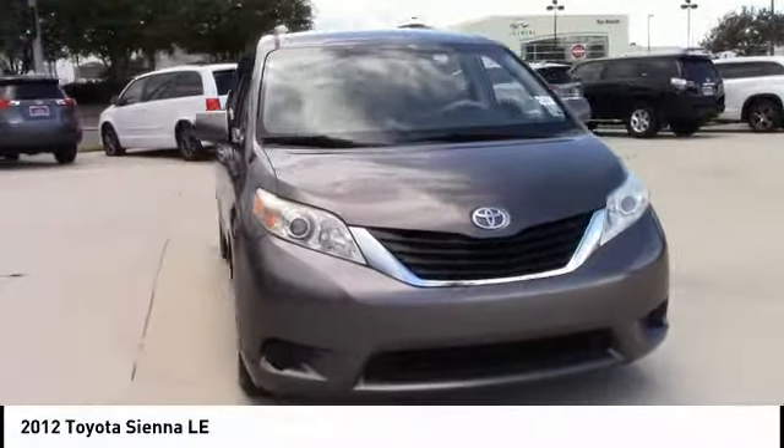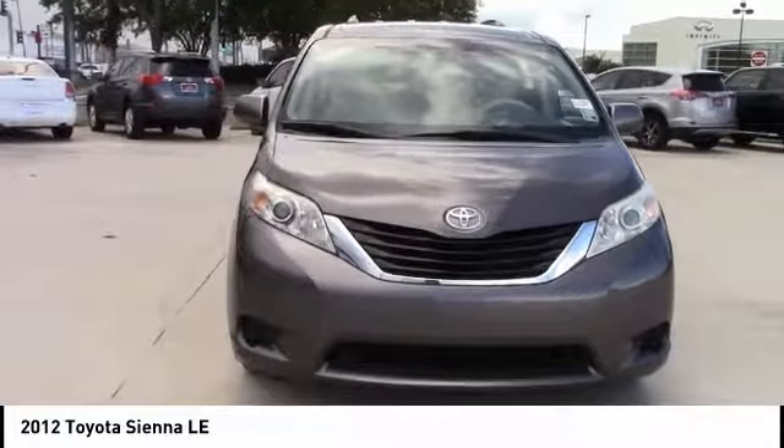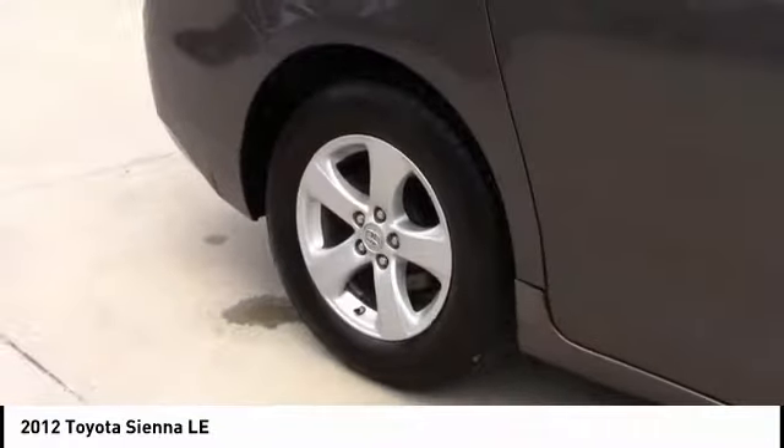You are going to love the 2012 Sienna. Sienna offers excellent overall quality and long-term dependability, making it a hassle-free vehicle to drive day in and day out, while contributing to peace of mind on long road trips.